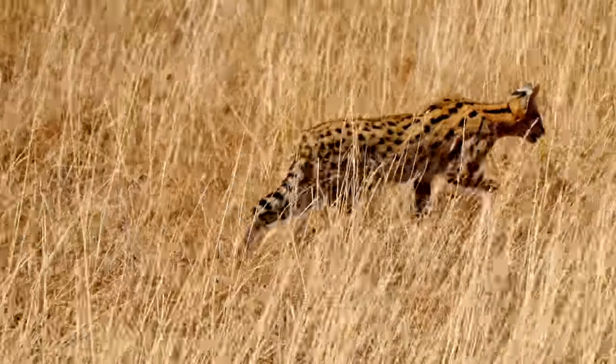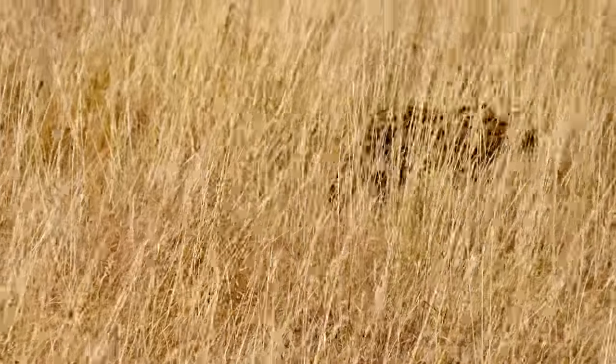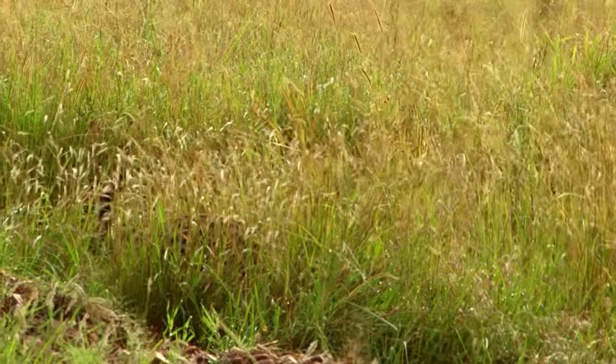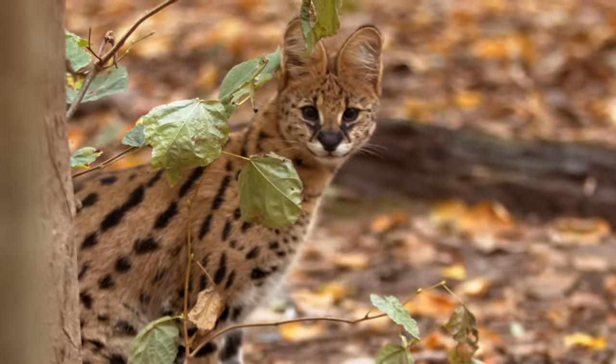In the open grasslands, their prey can't escape into the trees, where their pounces would be less effective. In addition to their spring-loaded legs, they have another key adaptation for hunting prey: their giant ears.